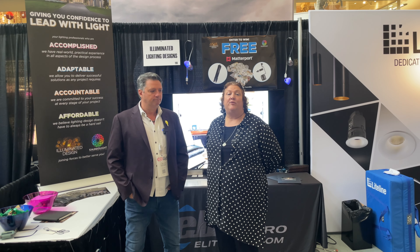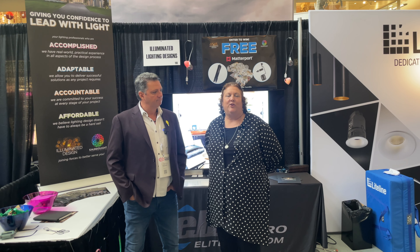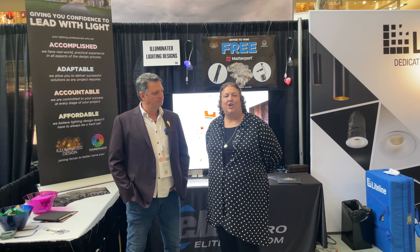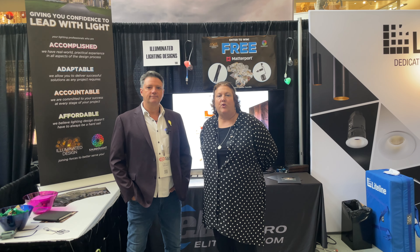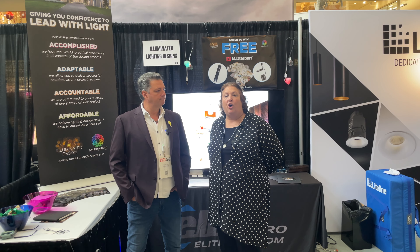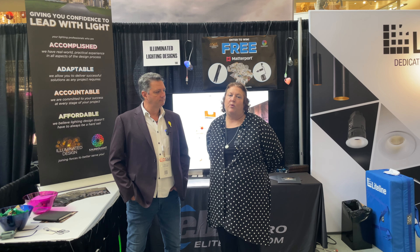We know it can be really scary entering into lighting, but we take the scary right out of that process. We create everything that's needed. And once you get started, we're right along with you. We make sure that if you have any questions on the job site — whether we're there live or via video chat — we can make all those problems go away so that you don't have fear. You can trust us on your projects and we'll be there for you every step of the way. So call the light lady and the LED man at Illuminated Lighting Design.